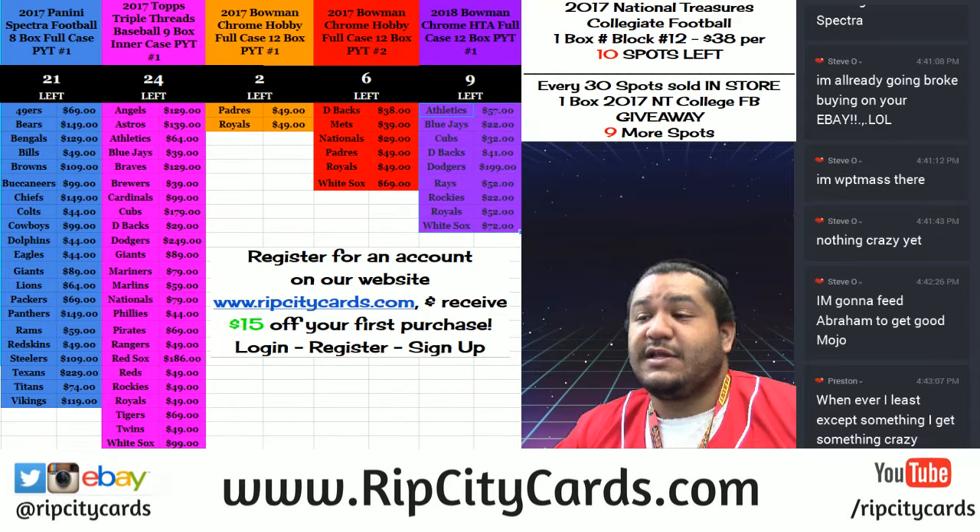As a matter of fact, as of right now, the countdown is at 9. So once I sell 9 more spots on our website, I'm going to give away an entire box of NT College Football to one of those spots.